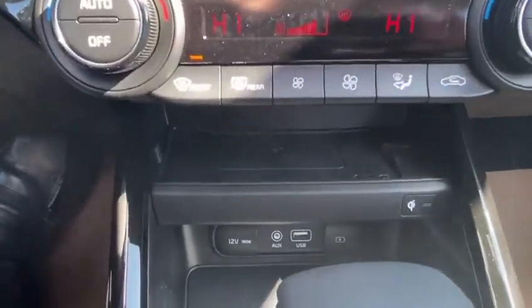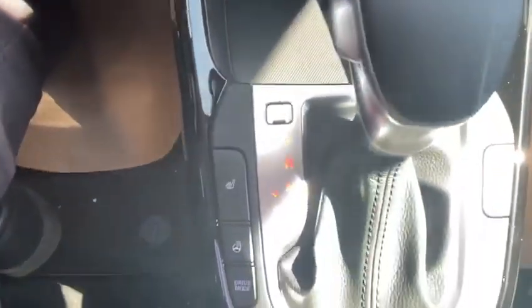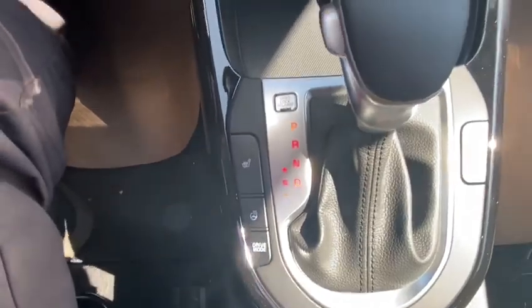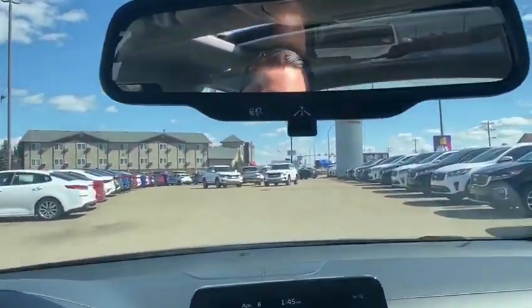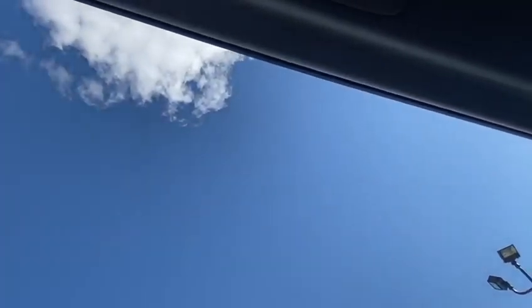Heading down past the dual zone climate control to the wireless phone charger, heated seats, heated steering wheel, and drive mode select. All this equipped with UVO intelligence and, of course, a nice sunroof as well.